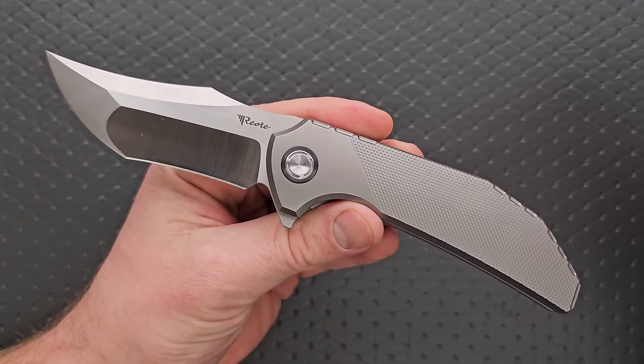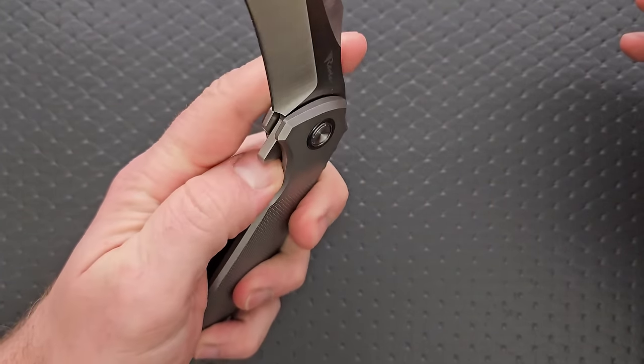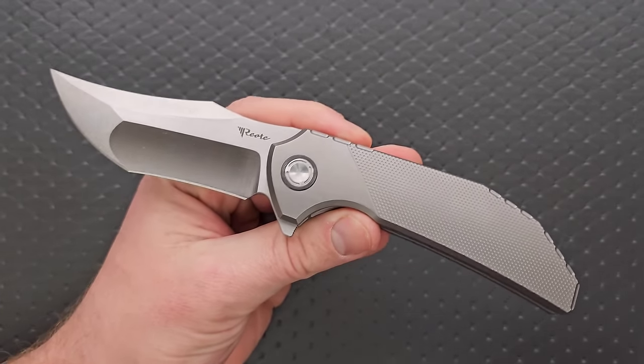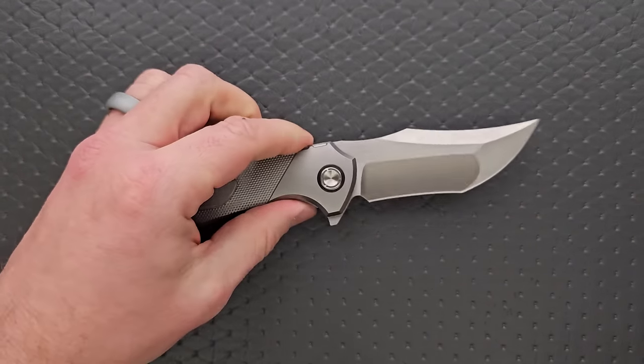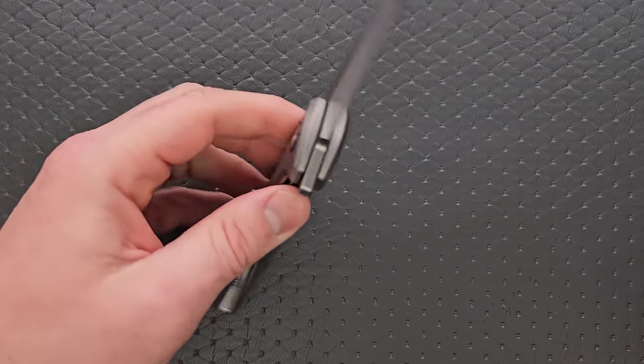Moving on — I think probably the reason that this one isn't talked about as much is because it is very expensive. But we do need to point out the Riat Tiger. It's been a while since Riat has done something — it's been a while since Riat absolutely blew my face off with a design. And the Tiger was that design. Honestly, the last time I felt as enthusiastic about something that Riat produced was when they did the Jack 1.5.